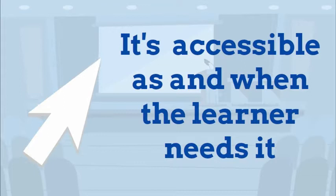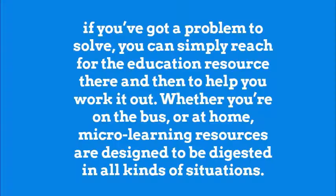It's accessible as and when the learner needs it. If you've got a problem to solve, you can simply reach for the education resource there and then to help you work it out. Whether you're on the bus or at home, micro-learning resources are designed to be digested in all kinds of situations.